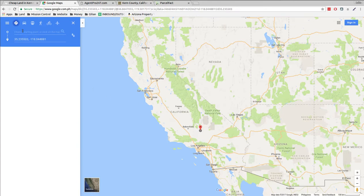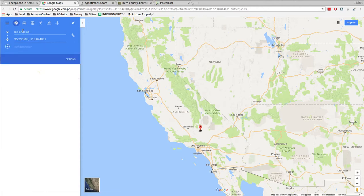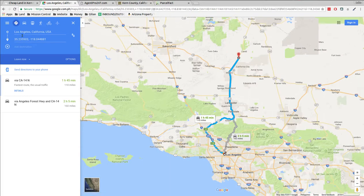Let's see how far it is from Los Angeles. This is like downtown Los Angeles — about 1 hour 45 minutes going through Mojave, Lancaster, Palmdale via the 14, and over two hours going the other way. There are a couple different routes you can take.